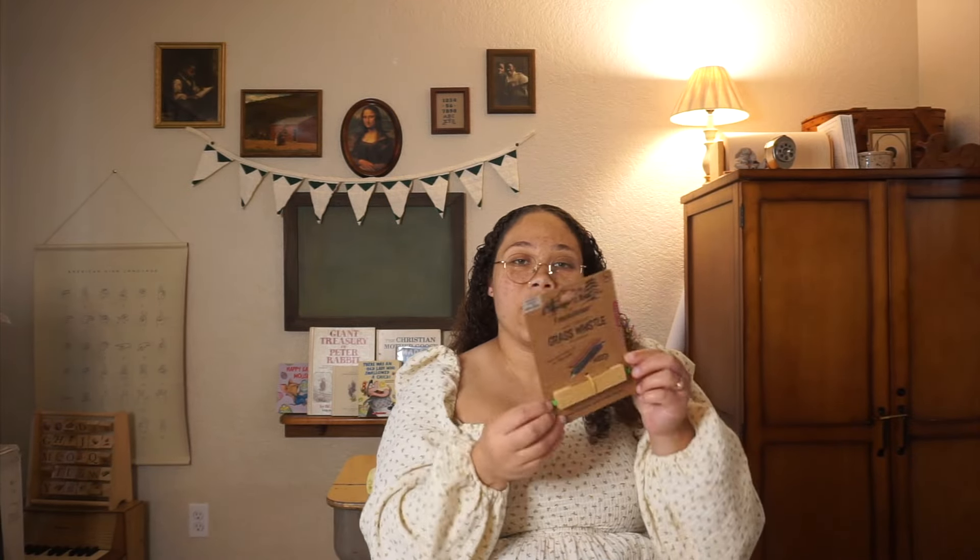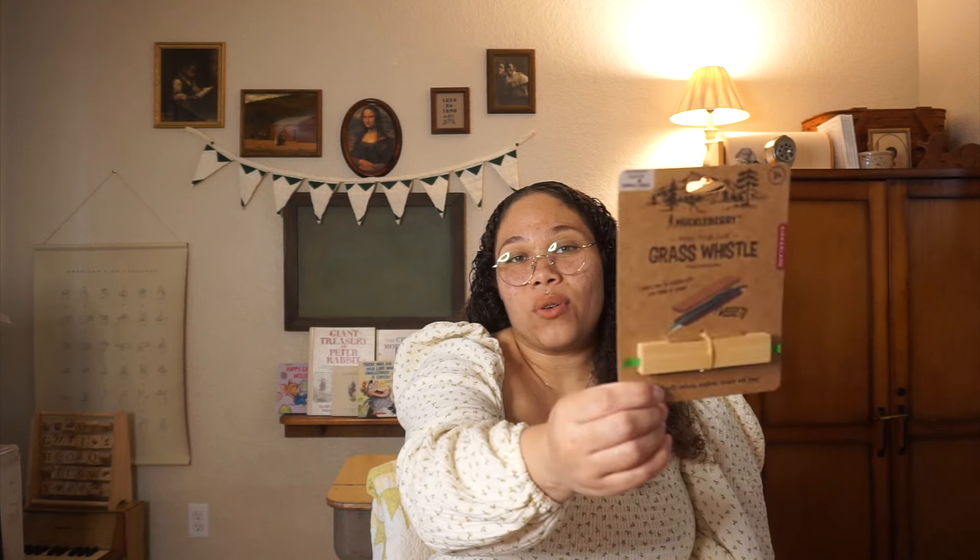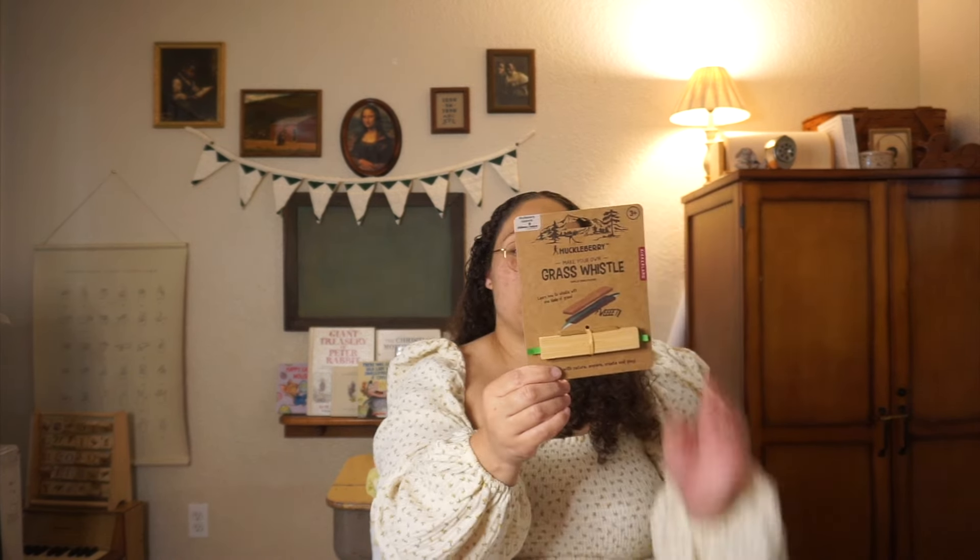Also from Huckleberry, I thought this was really cute for my son who is five — it's a 'Make Your Own Grass Whistle.' My kids love the outdoors, they're very outdoorsy, and they love to play outside, so I thought they would absolutely love this. He gets to make a whistle out of grass! This was $5.99, so not too bad.